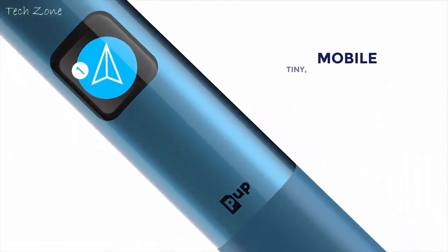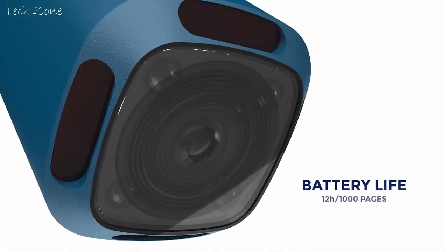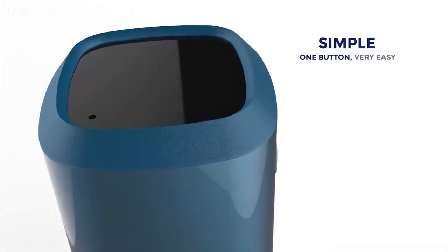It is mobile, tiny, lightweight, wireless, with a long-lasting battery.